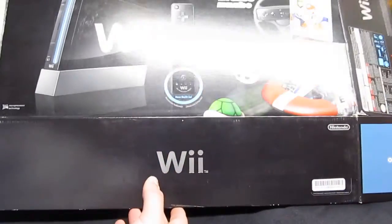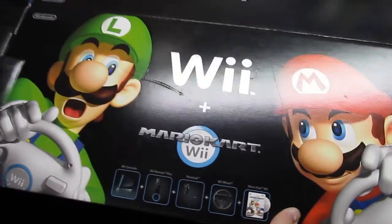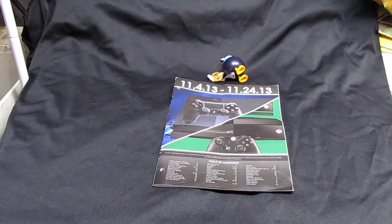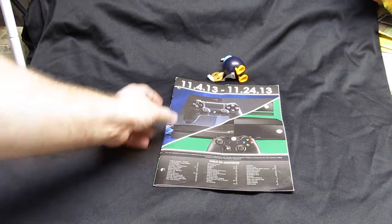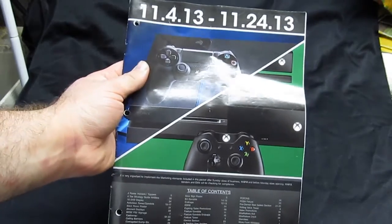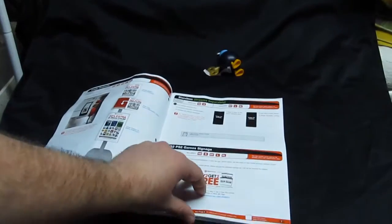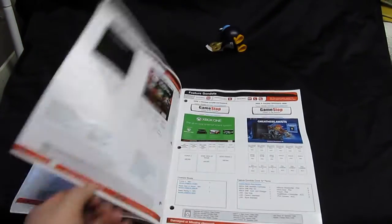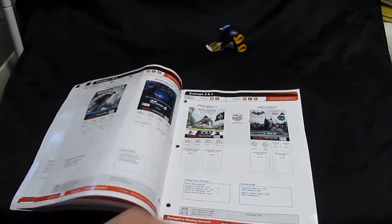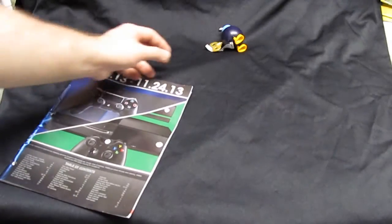I found a black Wii box — it's the Mario Wii edition. I grabbed that just because I've been finding pieces for stuff like this, so you never know, I might run across the console and have it complete. I also found a guide thing for PlayStation 4 and Xbox. It just shows all the posters and displays they've got coming out, so it's more or less a checklist for stuff to look for when dumpster diving.